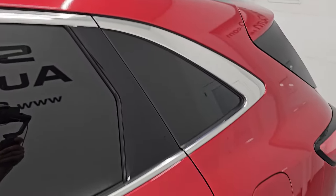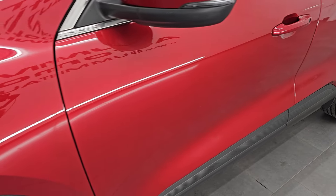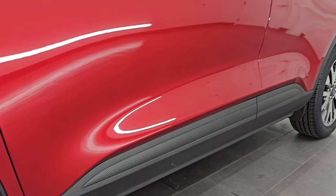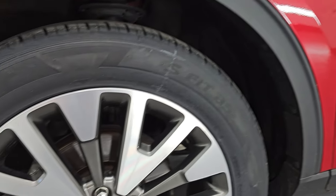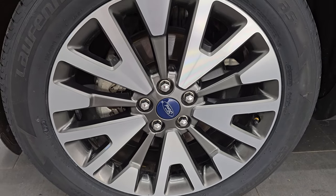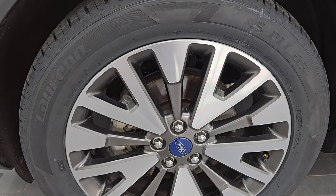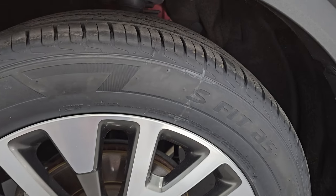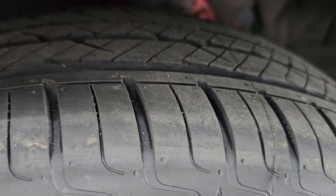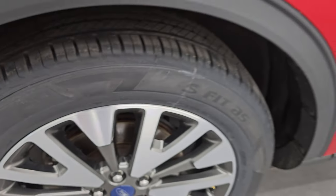Rapid Red Tint Coat is the color, paint code D4. I shoot all my videos in 4K. This Escape comes with the 19-inch painted and polished aluminum wheels in really nice condition. It has brand new Laufenn S-Fit AS tires — these are 225/55 R19s. You can still see the little wear knobs on them from being new. We put those on during our safety inspection.